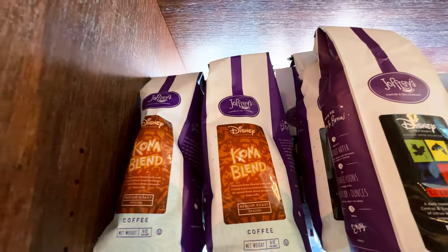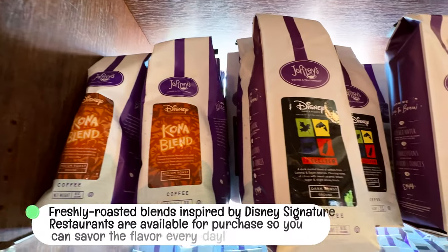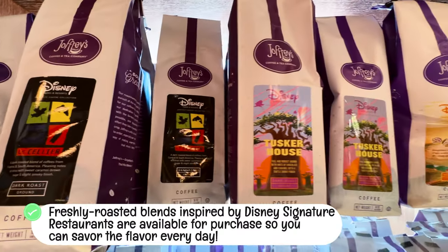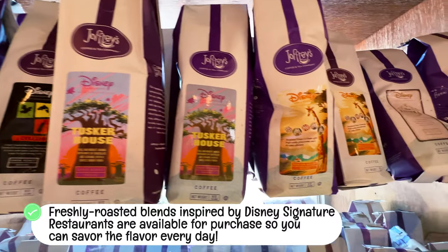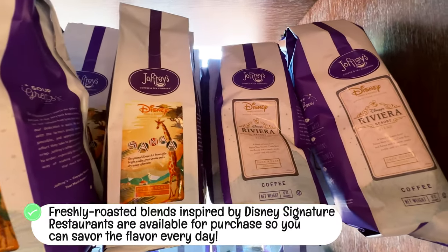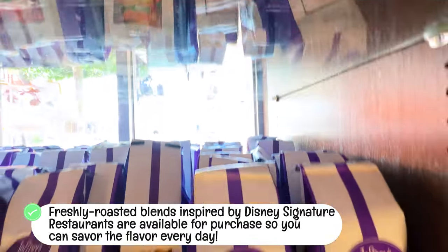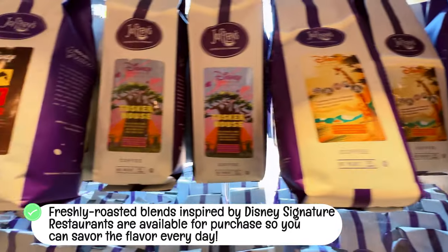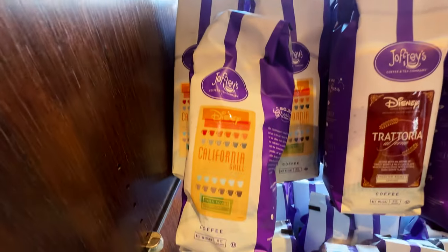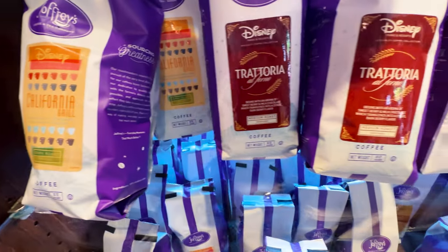Here's something really cool — you can actually get coffee from Disney restaurants. Look at this, here's one from Sanaa, which is at the Animal Kingdom Lodge, Kidani Village.